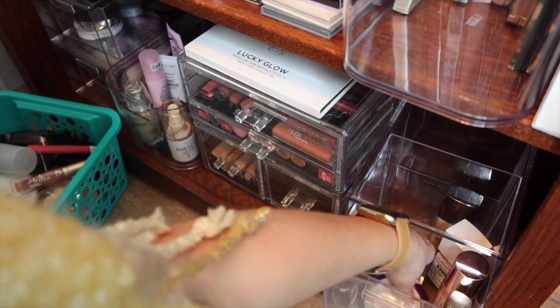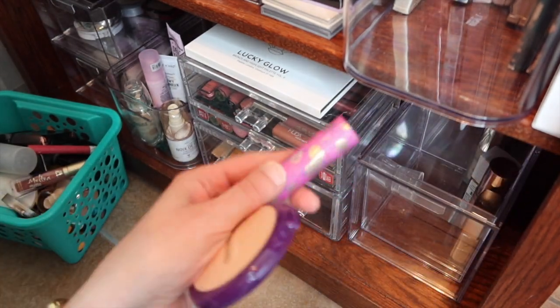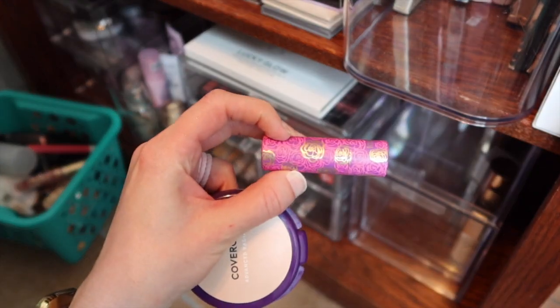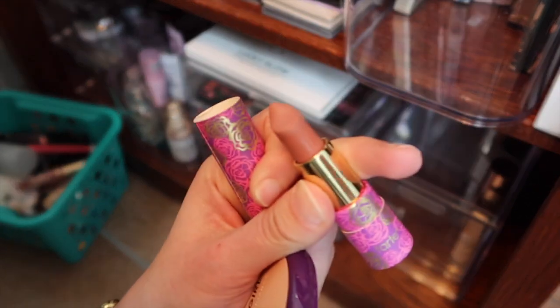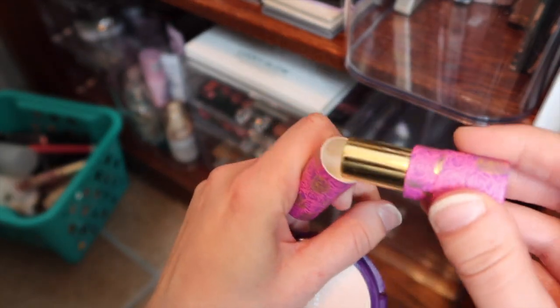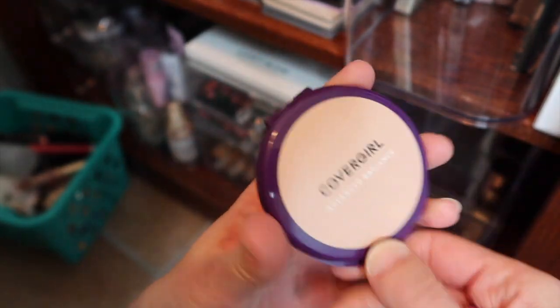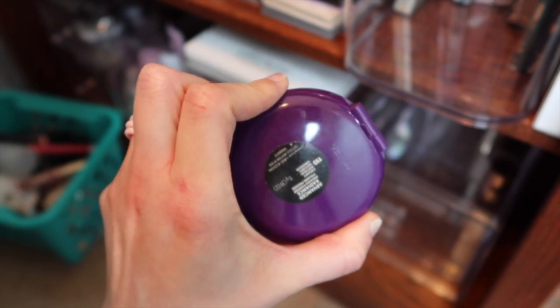The final two products that we're going to pull: we have a Tarte lipstick that I like using — I kind of use it like a lip balm. It's in Bare Bud. And then I am going to use this CoverGirl — this is the Advanced Radiant Powder, which is a pressed powder.